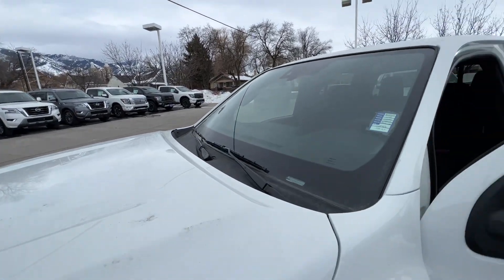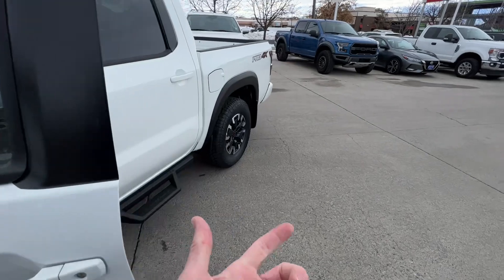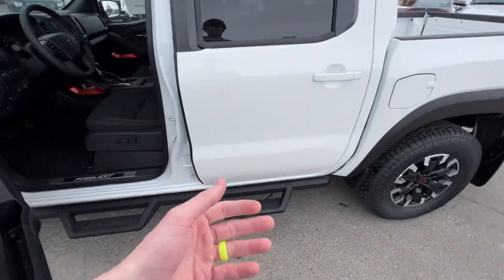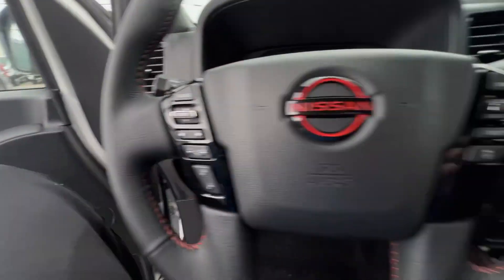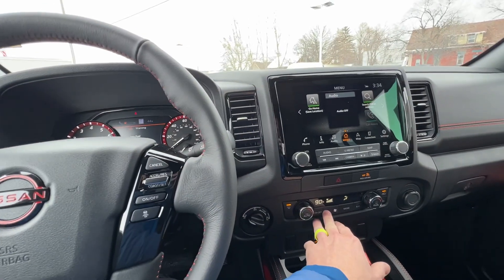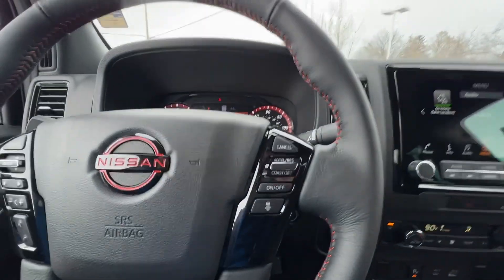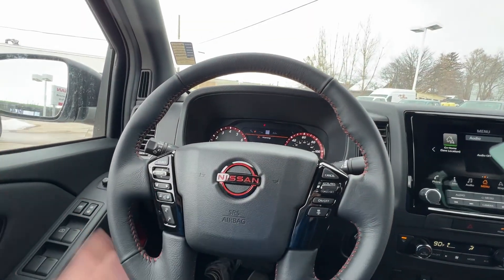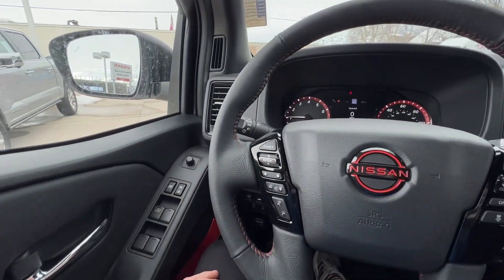This vehicle has the technology package, which includes this little camera right here that helps with automated emergency braking, lane-keeping assist, adaptive cruise control, and lane departure warning. The automated emergency brakes are really useful — if someone walks in front of you or there's traffic stopped ahead, the vehicle will stop for you.